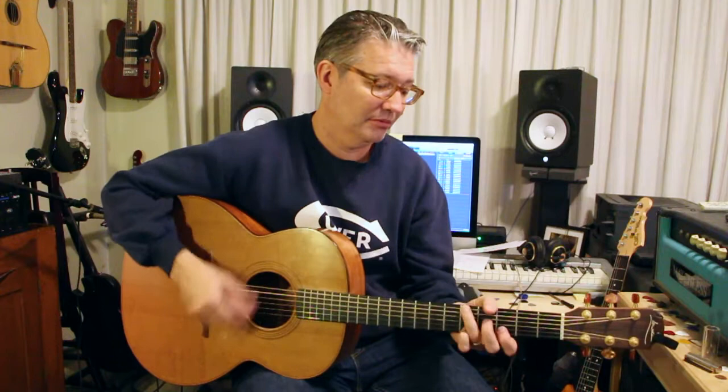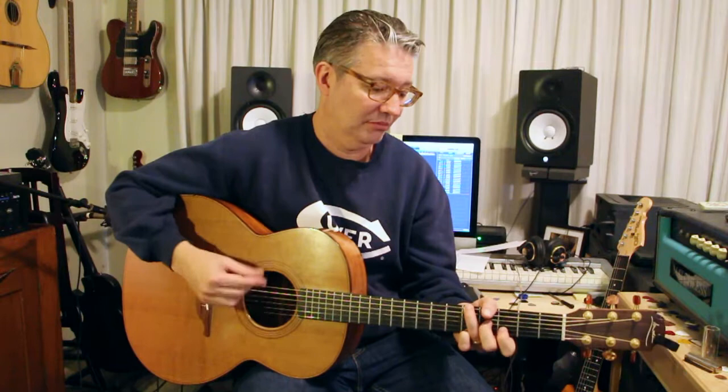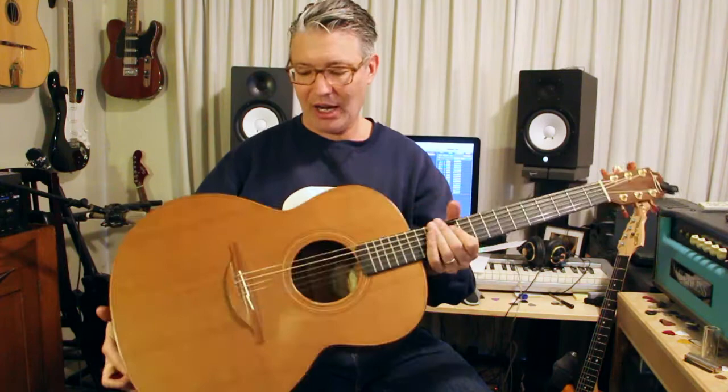I picked it up and immediately just went, 'Wow.' I've got it in drop D tuning right now. But immediately it had a real brassy quality to it that my Dove didn't have at all. And it's a cedar top.